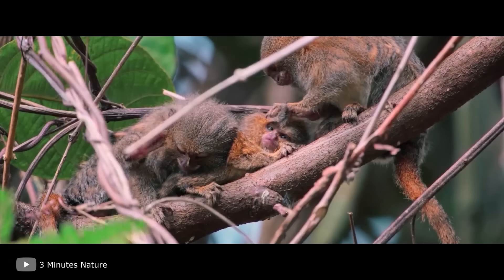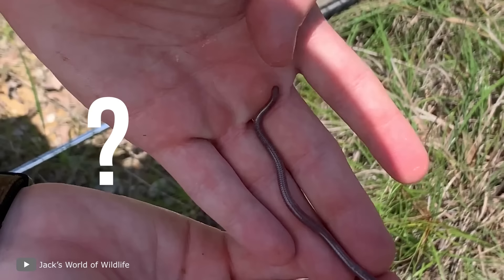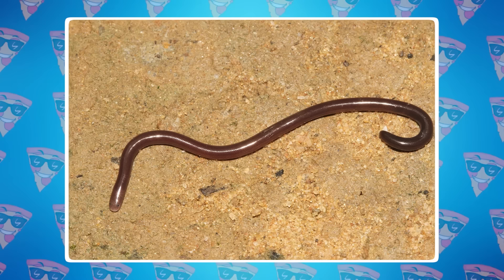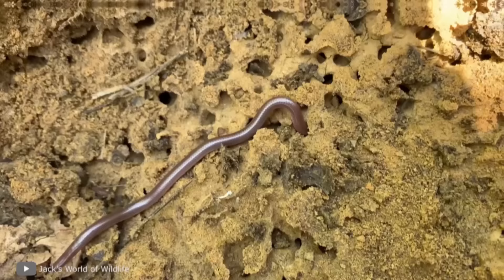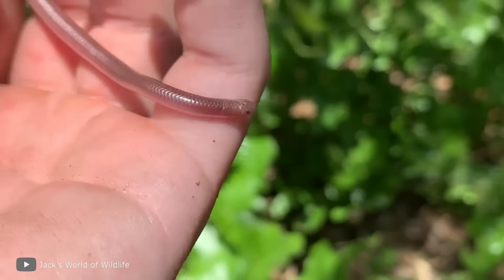In zoos, Western Pygmy Marmosets also eat worms. Speaking of worms — take a look at this. It looks like an ordinary worm, good for fishing. But in fact, it's a snake: the Barbados thread snake from the island of Barbados. This species is less than 3.9 inches long, so it's not surprising it resembles a worm. It's not dangerous to humans — it's only dangerous to its prey of termites and ant larvae.